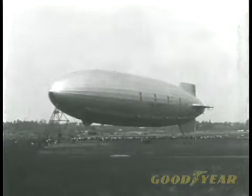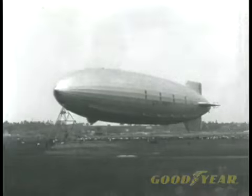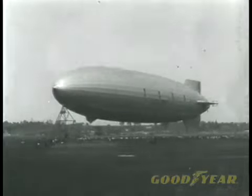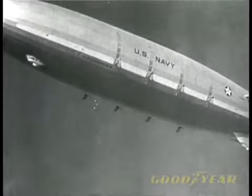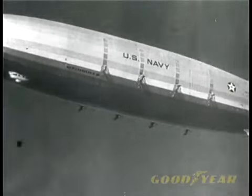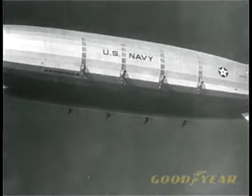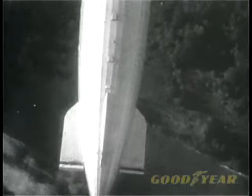There she goes, clear of the mooring mast on her first venture into Cloudland. The motors are merely idling now, because her actual top speed is more than 80 miles an hour. The cruising radius of this aerial giant is 11,500 miles — a distance equal to halfway around the world. What a thrilling picture the great ship makes as she floats majestically through space. It's a sight no one will ever forget. Long may she cruise as a symbol of America's air power.